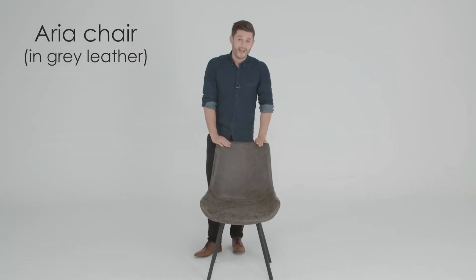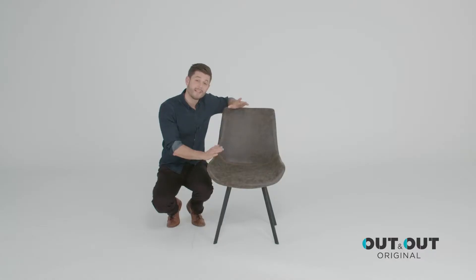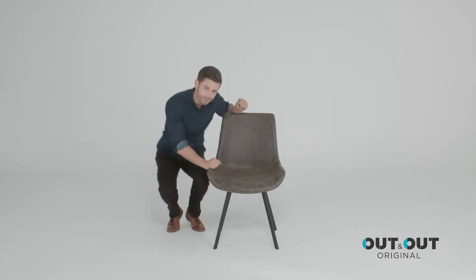This is the Aria chair in grey leather. It has a superb quality vintage inspired artificial leather with a modern grey shade. It's very versatile and can be used as a dining chair in a dining room or as an accent chair in the living room or bedrooms.